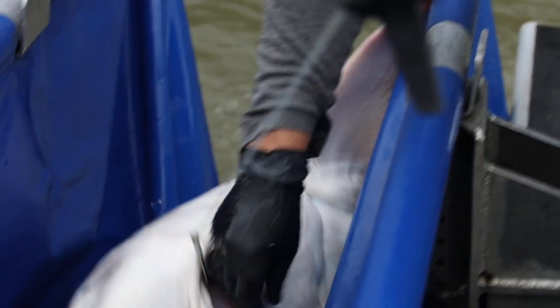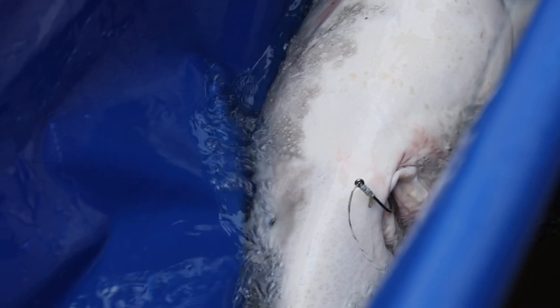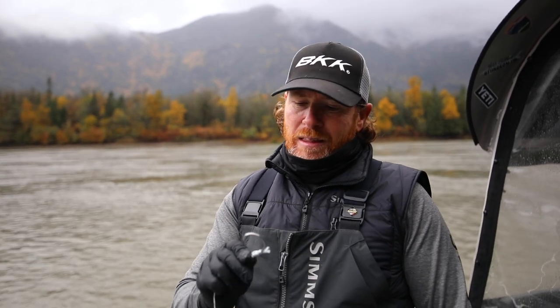The second reason I like these is when you do hook them, the hook stays in. I lose way less fish on a circle hook than any other hook. So although I love J hooks for other fishing, for white sturgeon this is the best hook.